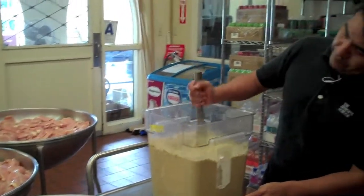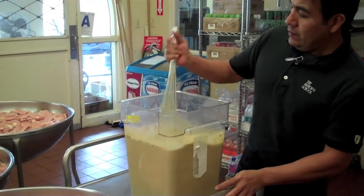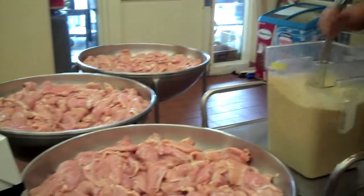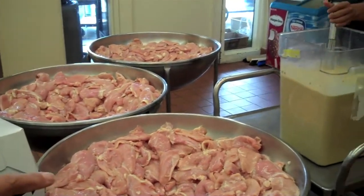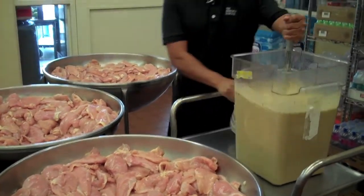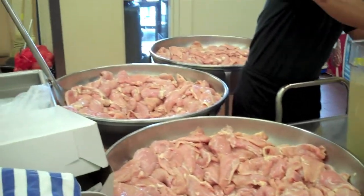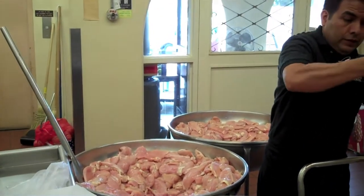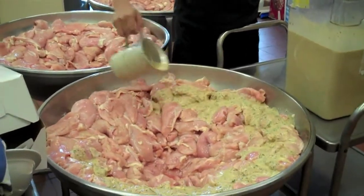This is Fernando, a very experienced, wonderful chef that we have, and he is preparing chicken that's going to be grilled for tomorrow. He has fresh herbs, fresh squeezed lemon juice, and olive oil. He'll marinate this today, and then we have some grills out on the back — it'll take probably four hours to grill it all.